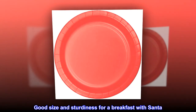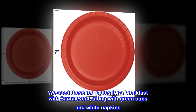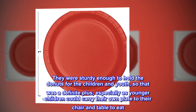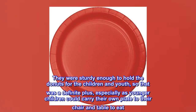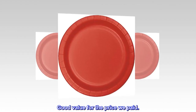Good size and sturdiness for a Breakfast with Santa event. We used these red plates along with green cups and white napkins. They were sturdy enough to hold the donuts for the children and youth, which was a definite plus — especially as younger children could carry their own plate to their chair and table to eat. Good value for the price we paid.